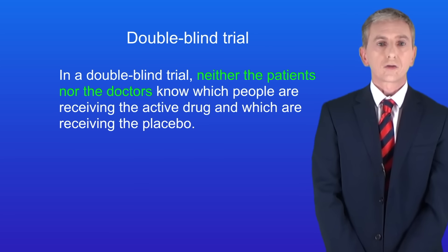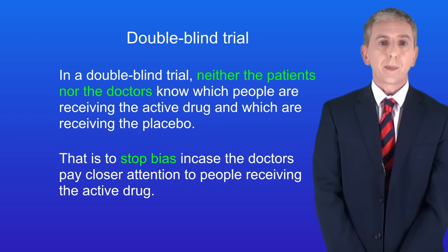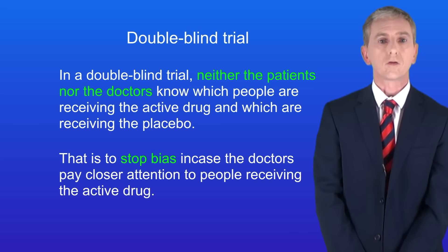In a double blind trial, neither the patients nor the doctors know which people are receiving the active drug and which are receiving the placebo. That's to stop bias, in case the doctors pay closer attention to people receiving the active drug.